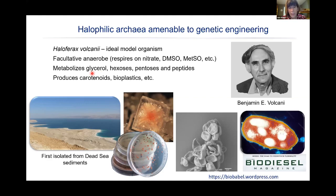Glycerol is a big component of biodiesel waste, and this organism prefers glycerol over glucose — we've demonstrated that with metabolic work. Nicely, you can then produce carotenoids, which are of high value, as well as bioplastics and other products. Since biodiesel processing often involves a lot of salt, this organism can actually grow on biodiesel waste.